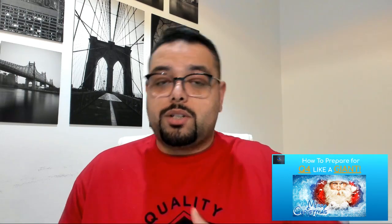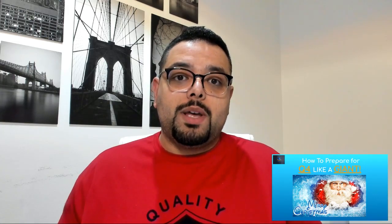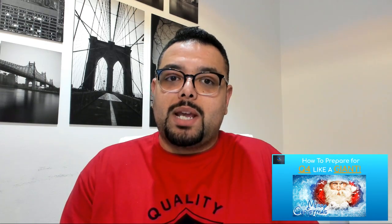Also, if you want, join our free Facebook group, Amazon FBA Giants, where we have a very intimate group. Everyone is willing to help each other. It's a great environment for both beginners and seasoned sellers to get their questions answered and share their journey with people who have the same goal and mindset.